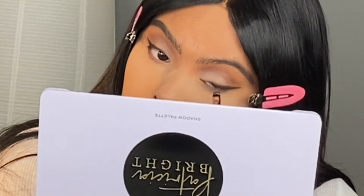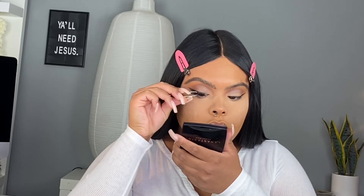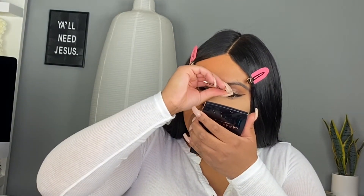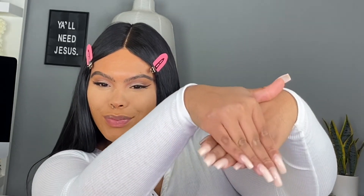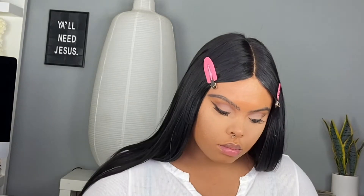Now we're creating a wing with the darkest shade in the palette using the flat brush, smoking it out a little bit. I go in with my wispy eyelashes — I did cut them because I wanted most of the drama on the mid eye and outwards to give that winged effect and keep the inner eye open. Also, I got my nails done — shoutout to Bella at Polished, you are amazing!